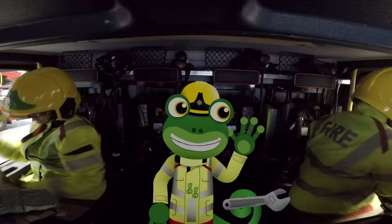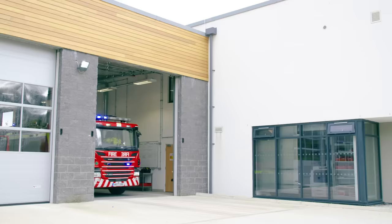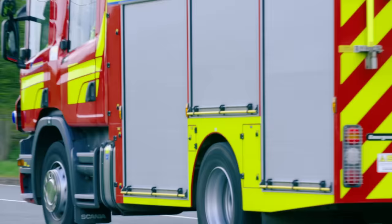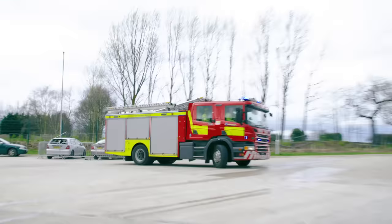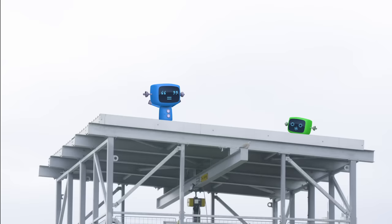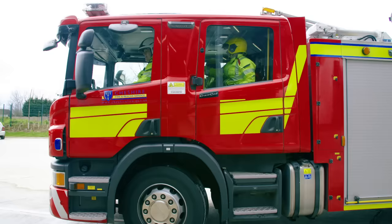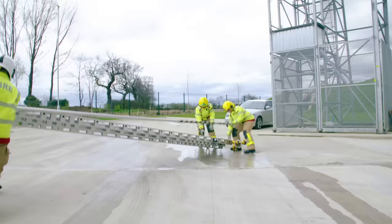Now that we've got our kit on, it's time to move out. Oh dear, it looks like those silly Mechanicals are stuck at the top of that tower and can't get down. We'll have to use the ladder to go all the way up there and get them. Look at this amazing teamwork — the crew all work together to get this ladder up as quickly and as safely as possible.